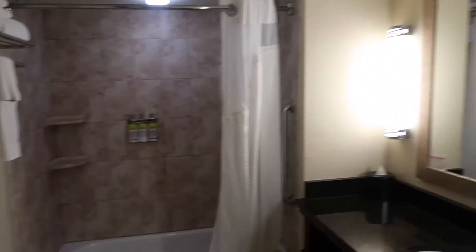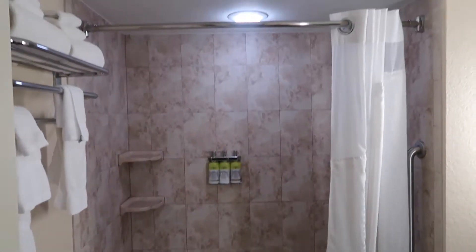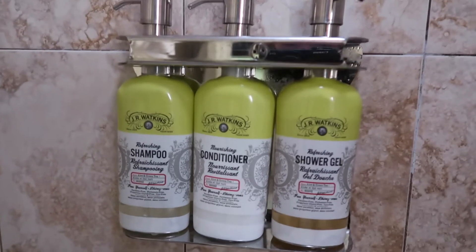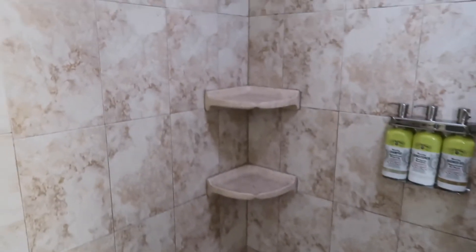Then on the right we have a bathroom, some complimentary toiletries, a hairdryer, and a shower. Toiletries in there: shower gel, conditioner, shampoo, and shelves to keep things on.